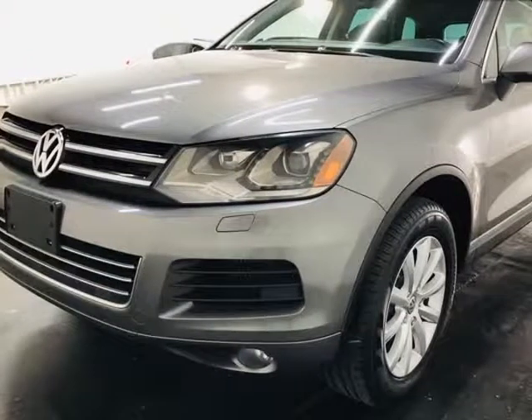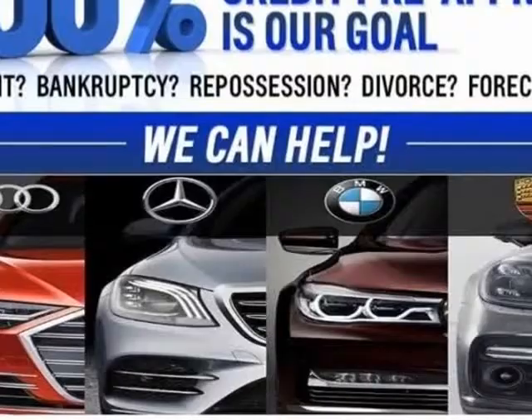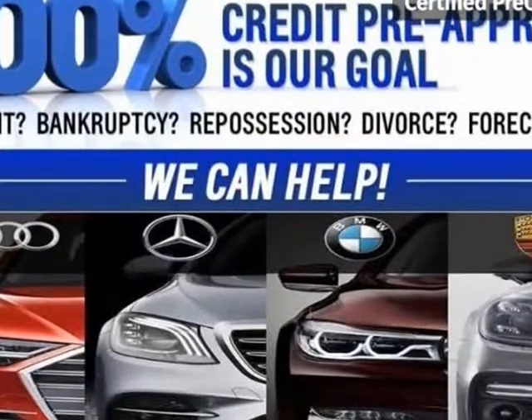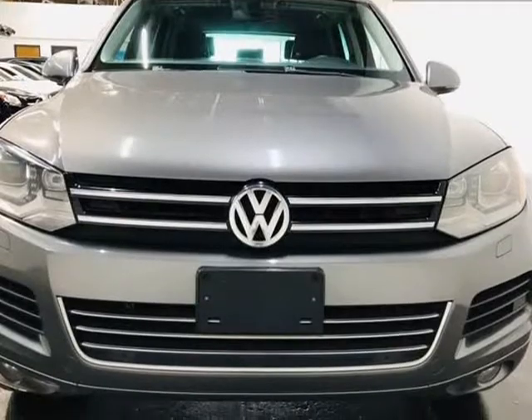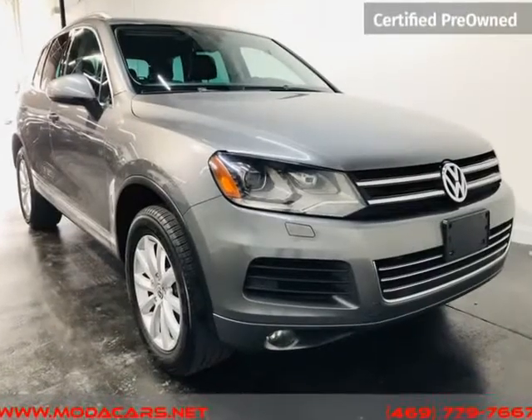This 2012 Volkswagen Touring is brought to you by ModaCars. Here at ModaCars, all of our vehicles go through a rigorous 121-point vehicle inspection. This inspection is completed by AASC certified technicians.